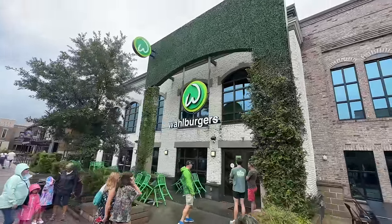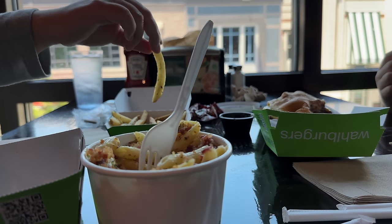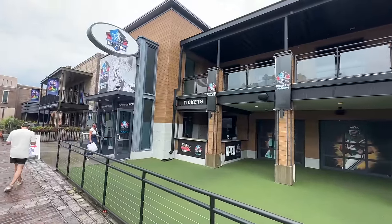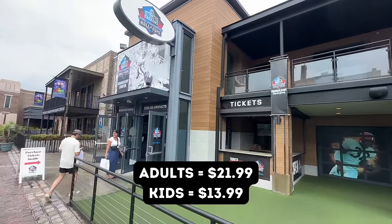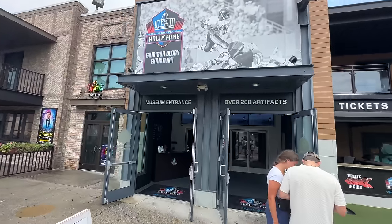Right next to that, you have Wall Burgers. We did have lunch here one afternoon — the mac and cheese was okay, but the burgers and fries were great. For football fans, you can come by the Pro Football Hall of Fame. It's $22 for adults and $14 for kids. I'd love to come back here and walk through it one of these days.